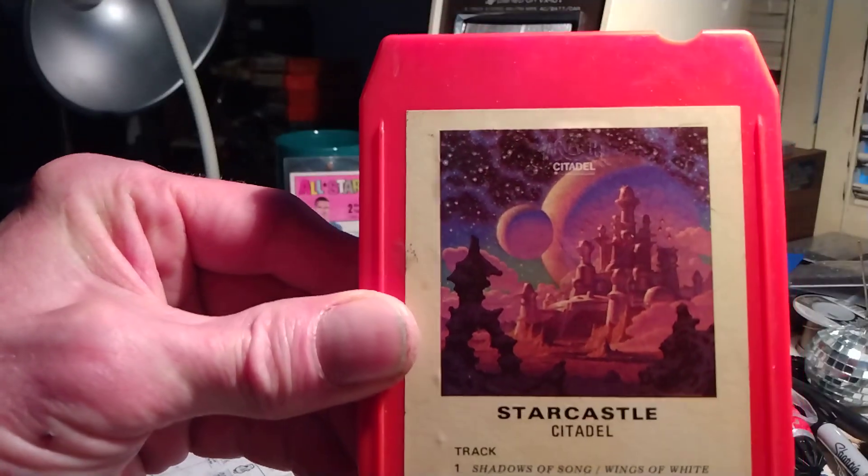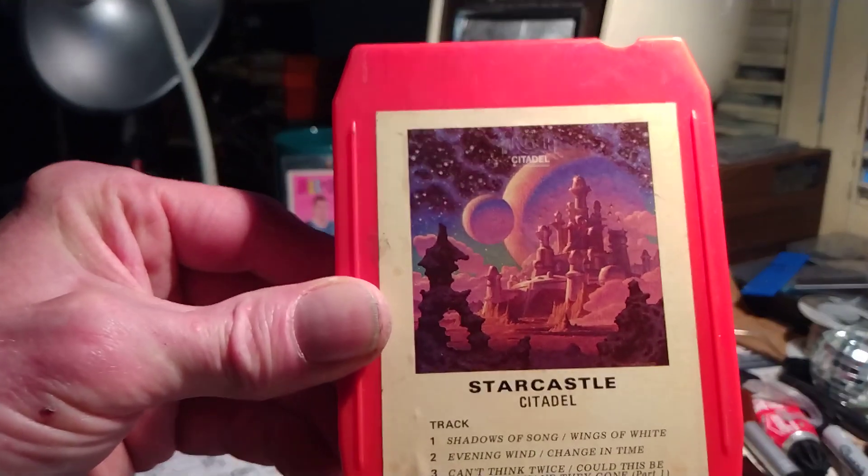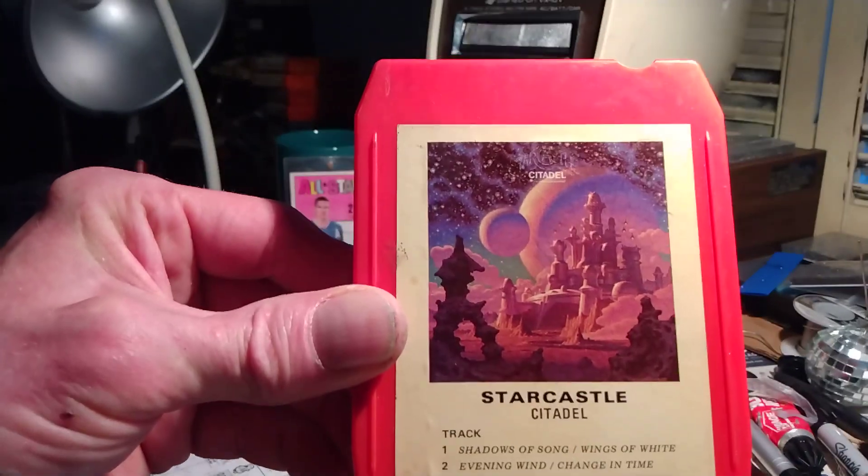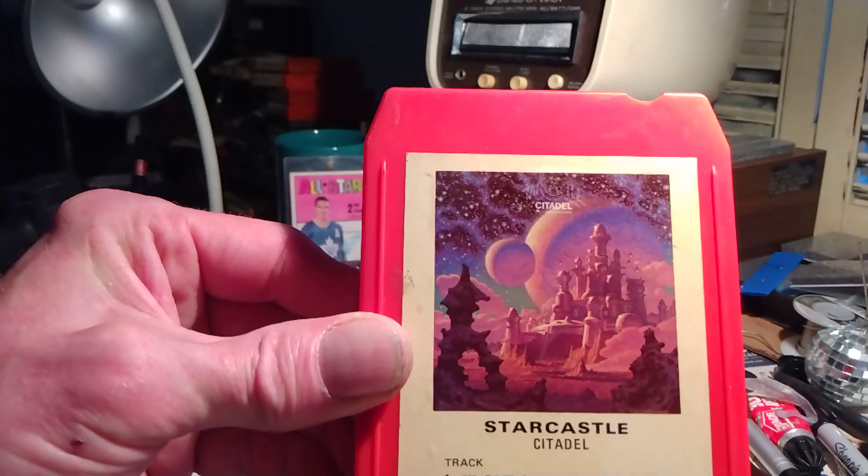The Hildebrandt brothers drew this one. If you're familiar with Hildebrandt, check them out on the internet as they have many incredible science fiction paintings.